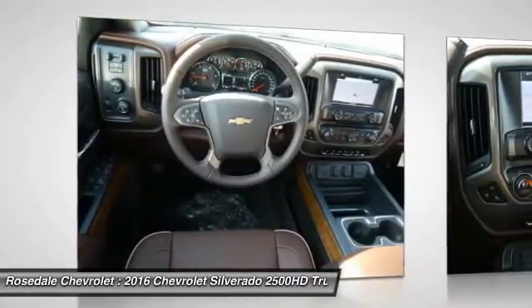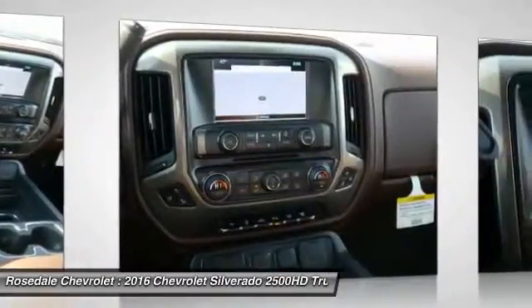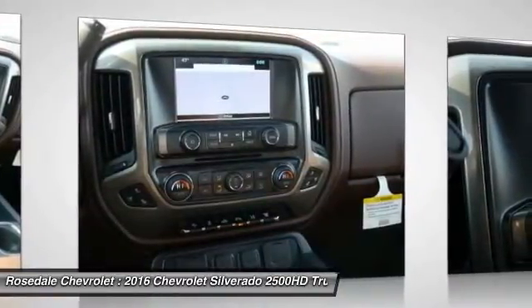Bluetooth wireless data link for hands-free phone, power steering, HomeLink garage door opener, and front air conditioning.